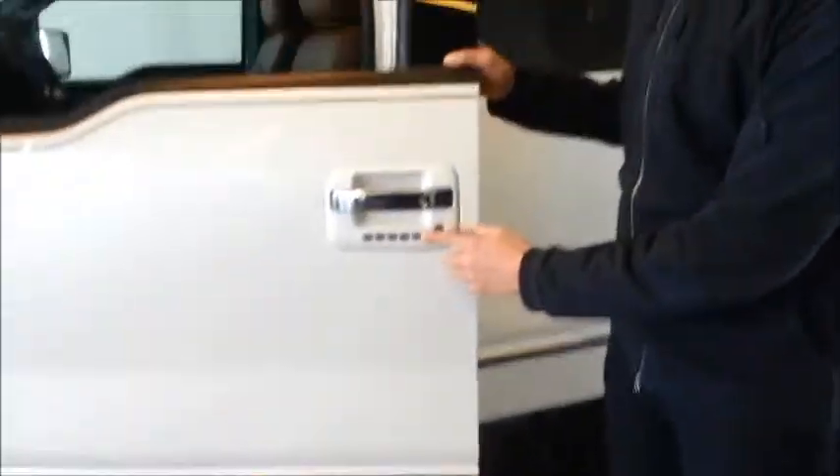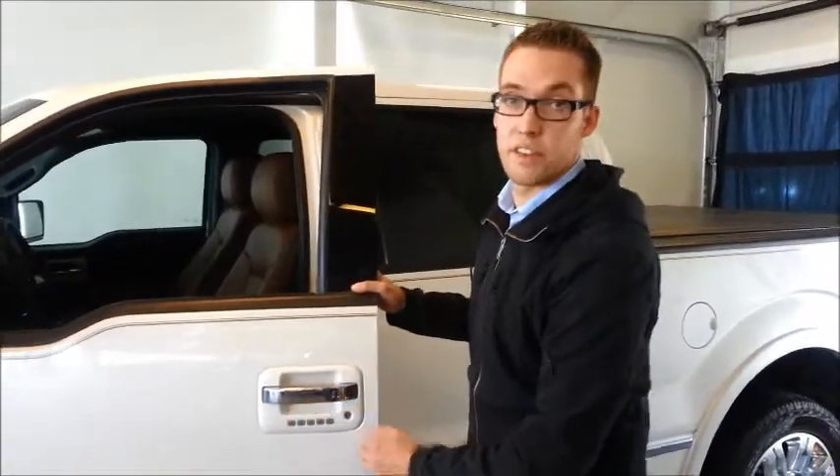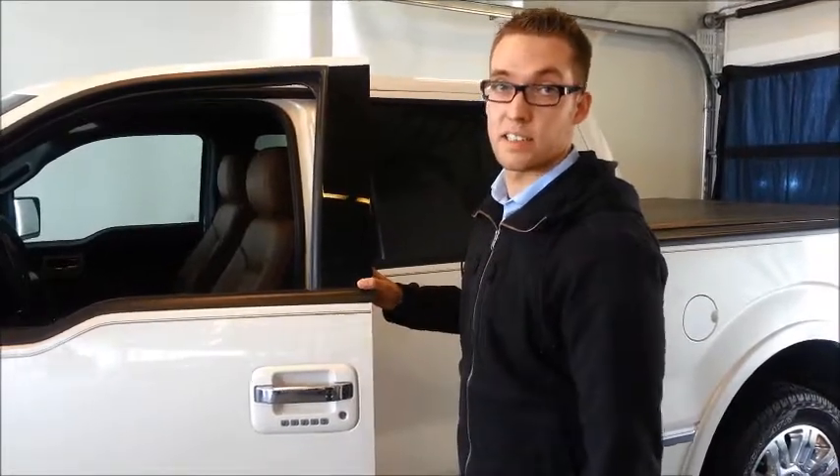You have the keyless entry keypad to lock the door, as well as your own 5-digit pin to get access into the interior.